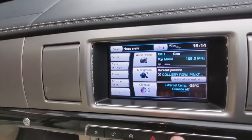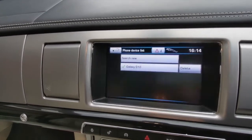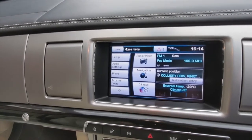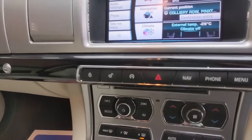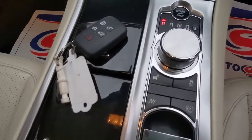The infotainment system is very inclusive — Bluetooth for your mobile phone and music streaming, satellite navigation, and all the controls for the heated seats. It's dual zone climate control and you've got the Jaguar gear selector.